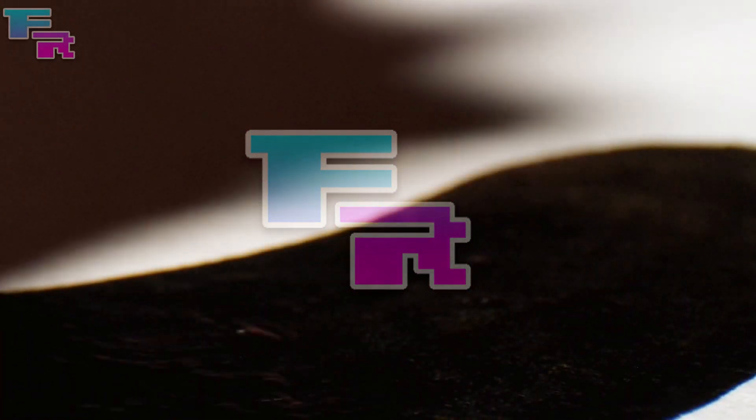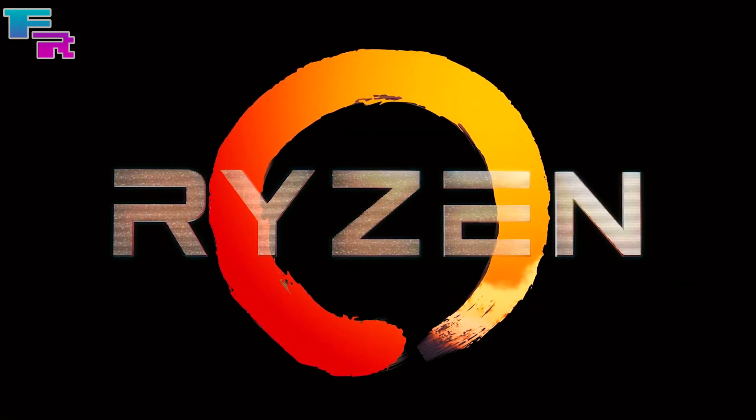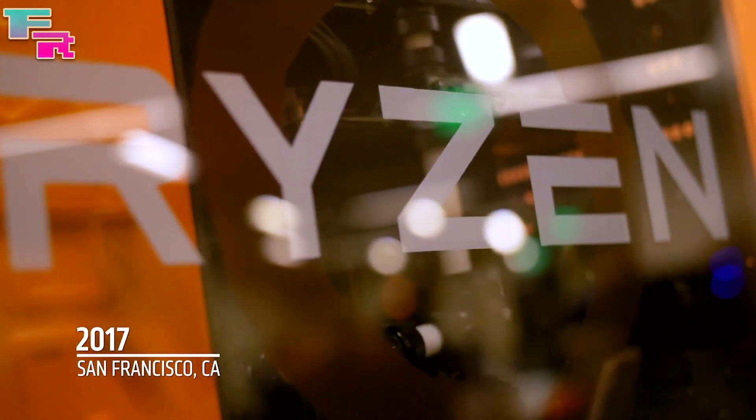What's up guys, welcome back to the channel. AMD just had their official Zen 3 reveal event, and we have some things to talk about.